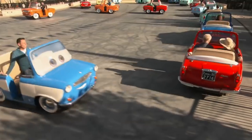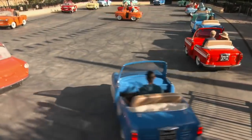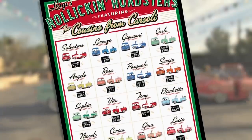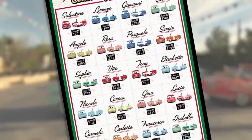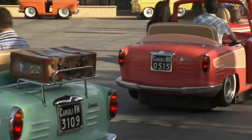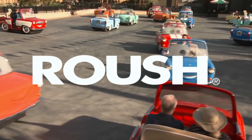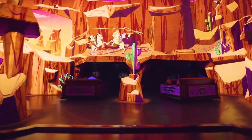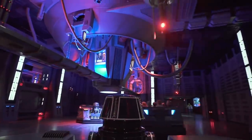To better explain how the ride works, we'll start with the vehicles themselves. Representing fictional cousins of Luigi from Carsoli, Italy, each all-electric trackless vehicle is engineered and manufactured by the entertainment services of Roush, a multi-discipline engineering and manufacturing firm. Roush is also responsible for the vehicles of Mickey and Minnie's Runaway Railway and Star Wars Rise of the Resistance.